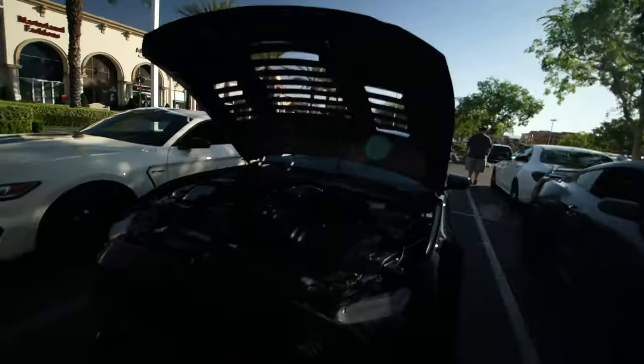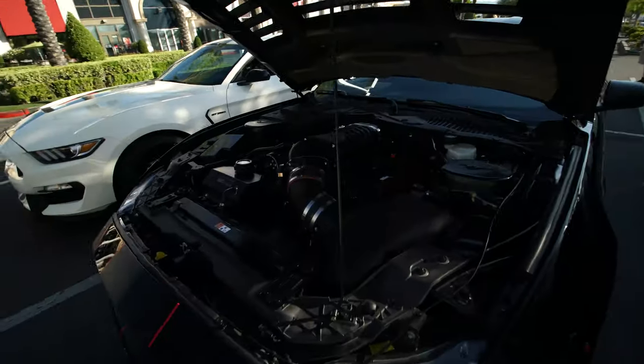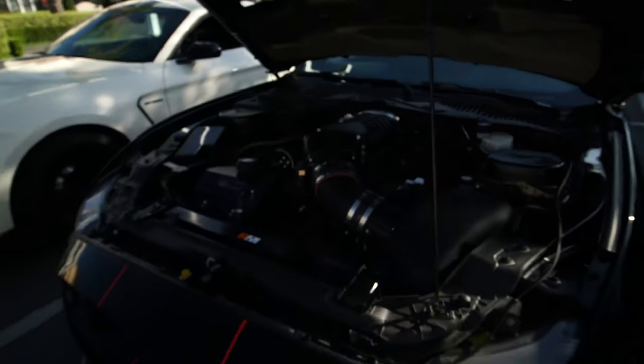Moving on, there are three GT350s. I don't know much about these things but I know they're made for the track, and this middle one has a massive supercharger on it. These things look insane.